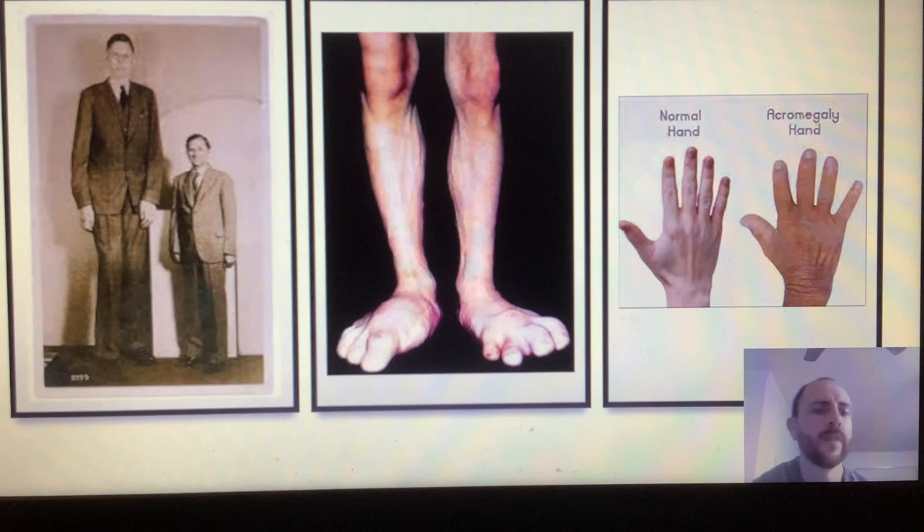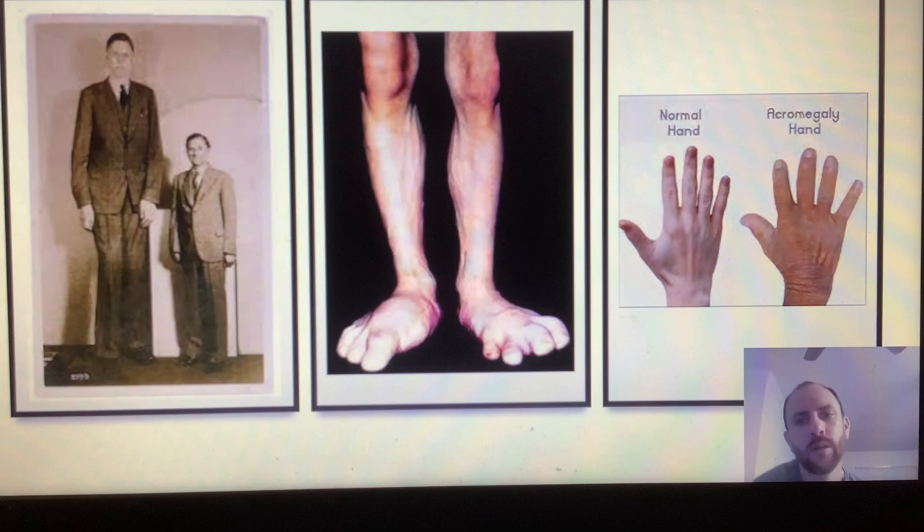Carpal tunnel syndrome can also occur. Even more serious for long-term health is the increased risk of heart enlargement, or cardiomegaly. Hypertension and diabetes are also very well known symptoms of acromegaly. There is also a documented increased risk of colon polyps or colon cancer. This is due to the excess growth hormone, which stimulates not only organ tissues and limbs, but cells — in this case, cancer cells.